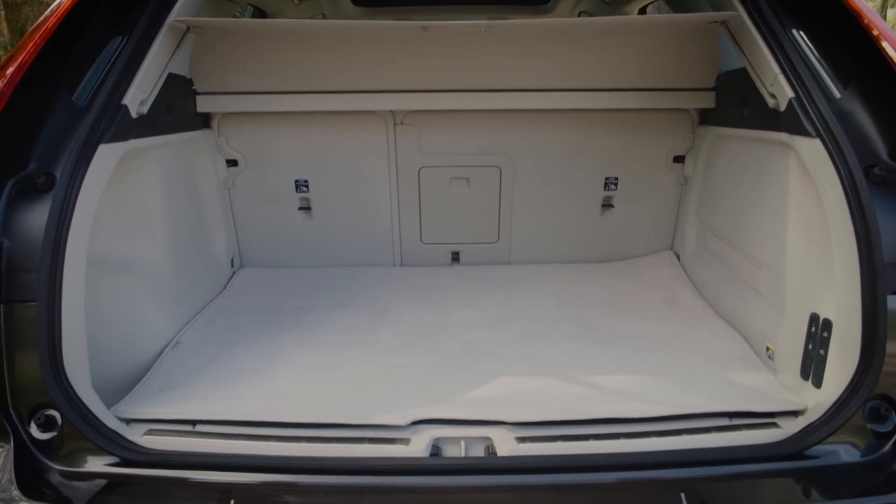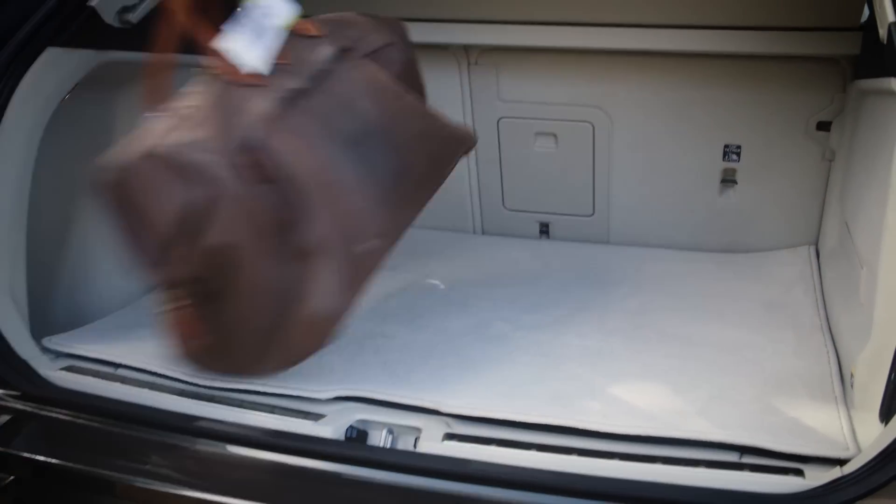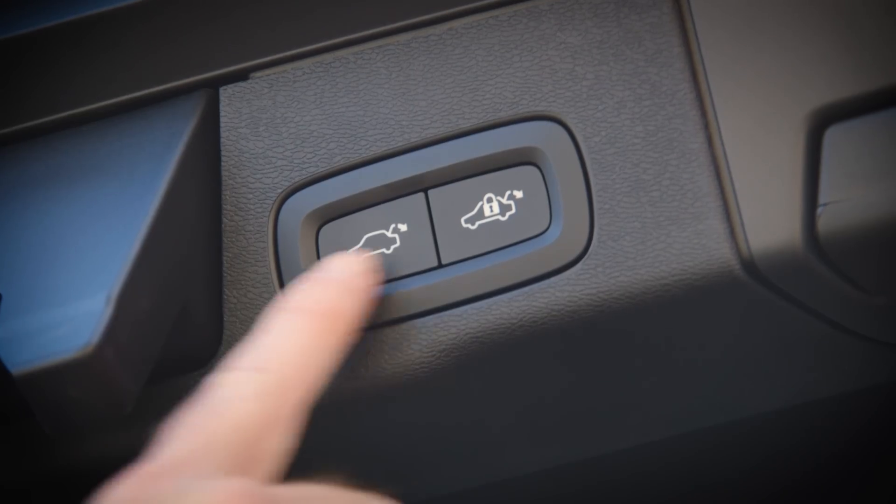At 505 litres, it's not quite as big as an Audi Q5, but it's still a good square shape and it's easy to load thanks to this flat load bay and the standard electric tailgate.